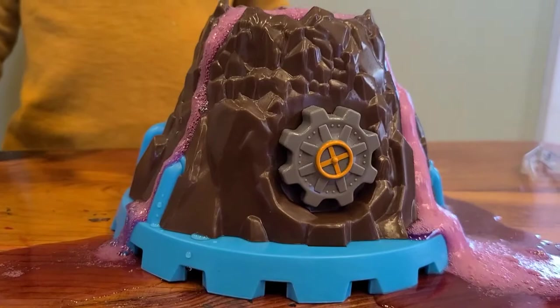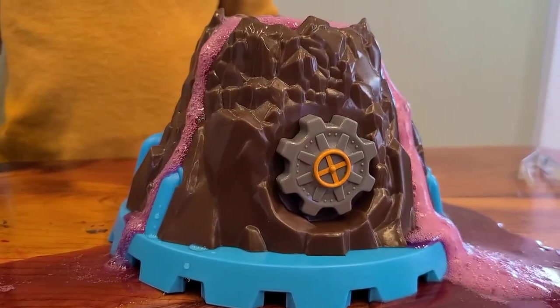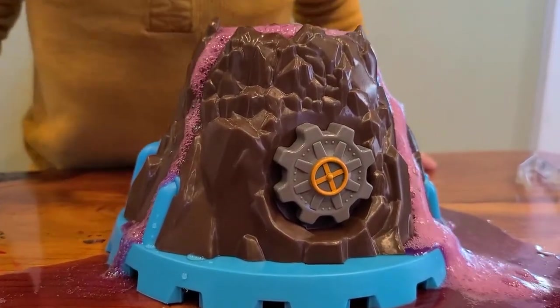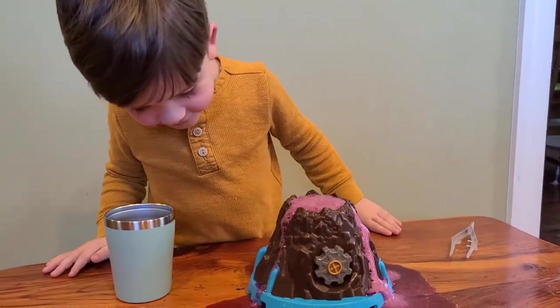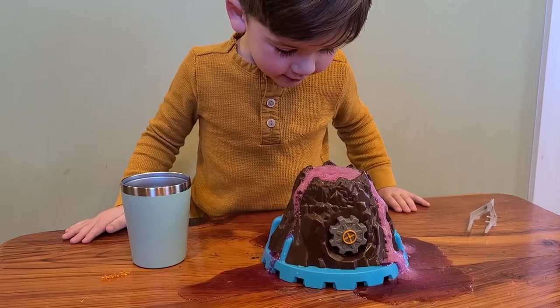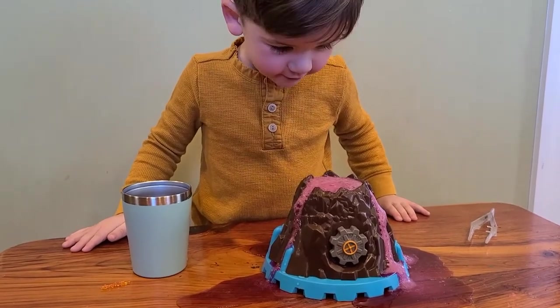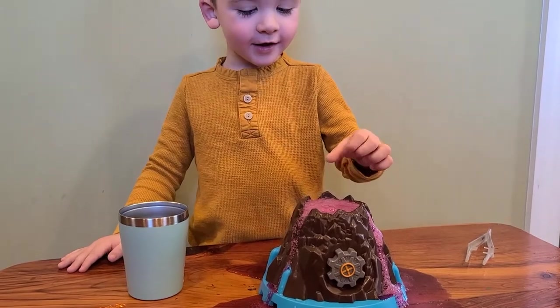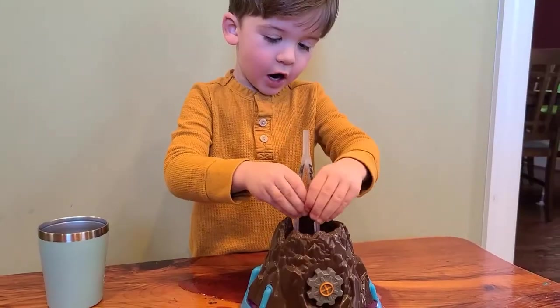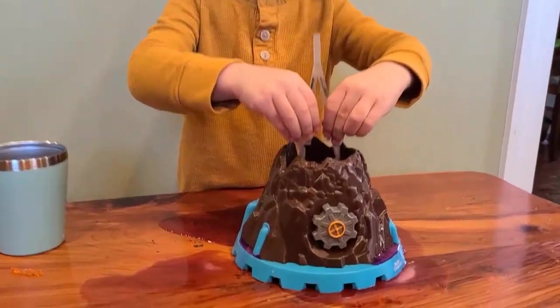What do you think? That is super cool. What's in there? Do you think anything could survive that lava? Is lava hot or cold? That lava is cold, but is real lava hot or cold? Hot — it is hot. But this lava was cold, so we might have a creature living inside.